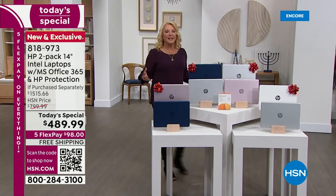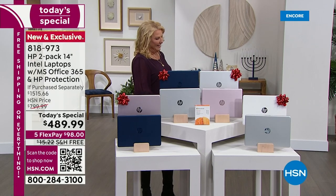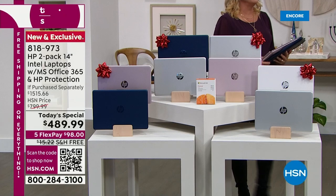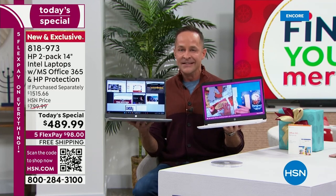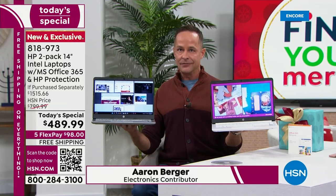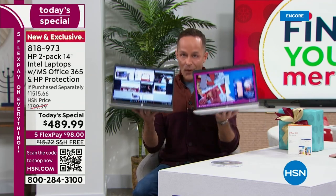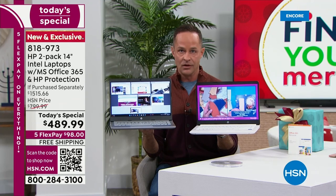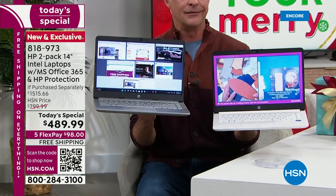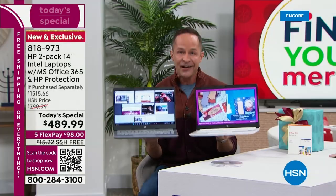Joining us is Aaron Berger — one of my favorite electronics geeks of all time. Once a year Aaron gets to come with the very best HP today special of the entire year, which tonight means not one but two computers. What's great about this computer in particular is we've loaded it with the biggest brands anywhere in the world — we're talking Intel inside, the number one processor company in the world, with quad-core processors.